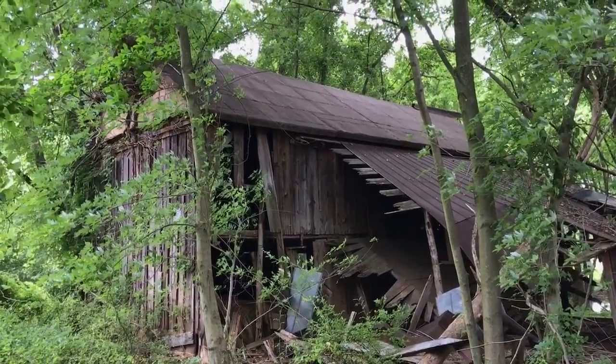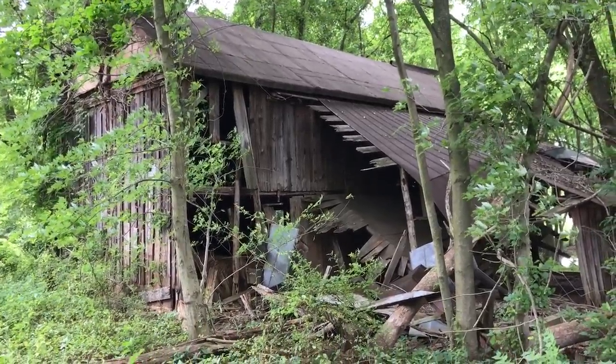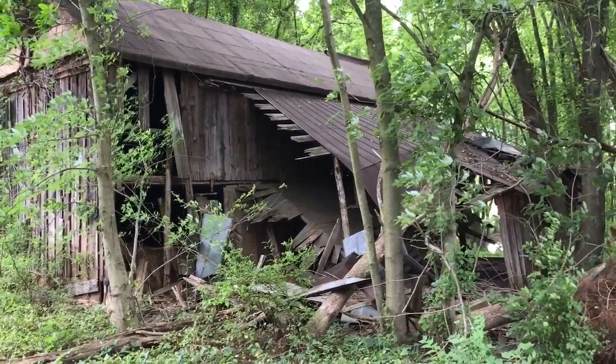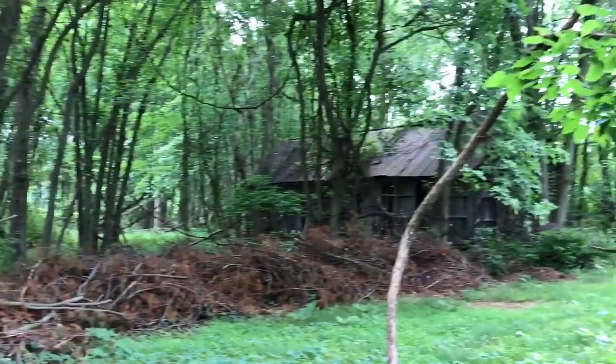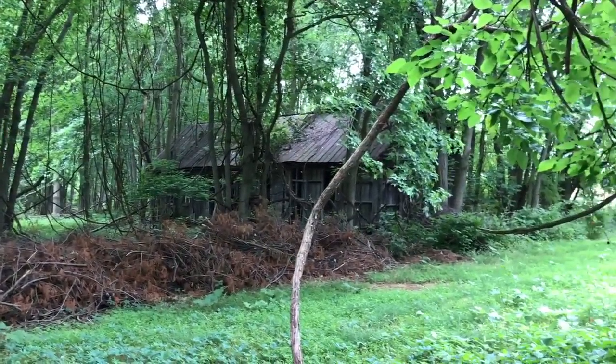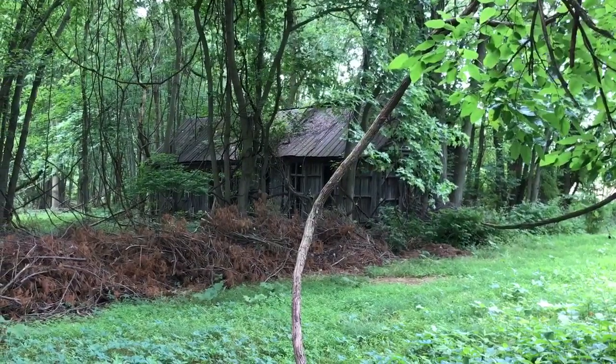I'm not going up those stairs. There's the barn — completely collapsed. There's another little barn house and a couple little outhouses too.